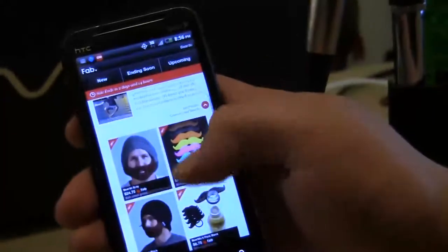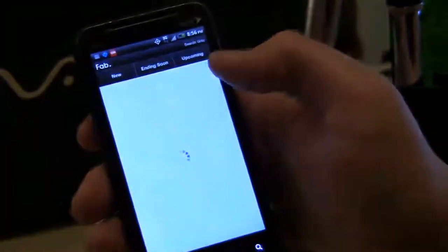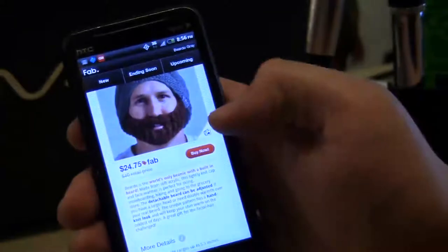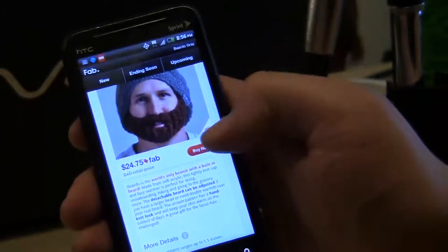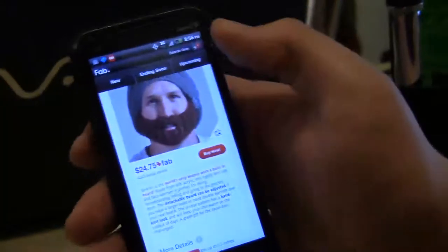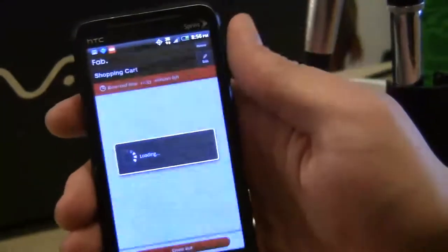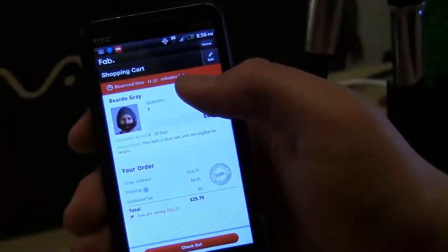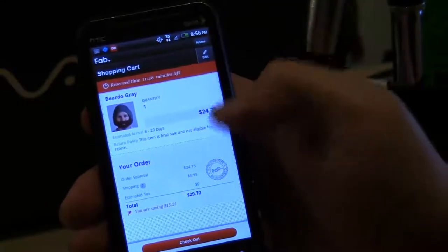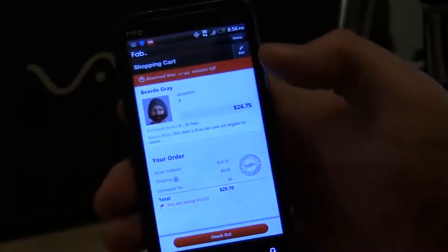It makes it real easy to buy these design products and it's pretty decent prices. The Beardo has a regular retail price of $40 and it's $24.75 right now on Fab. I'll add it to my cart — I'm going to get one brown to match my hair. Going up to my cart, as you can see, I only have 11 minutes and 51 seconds left to complete my purchase, otherwise I have to start over again because you're only reserved the products for that long.